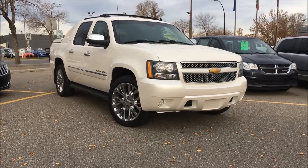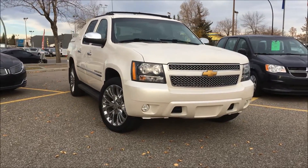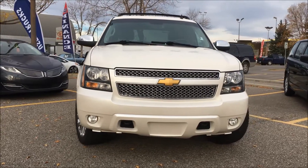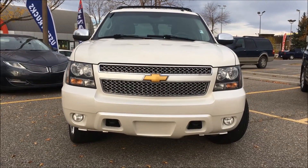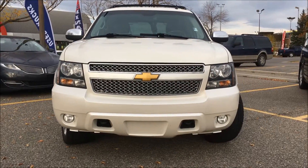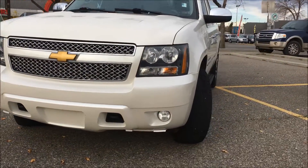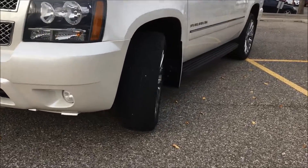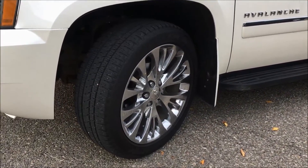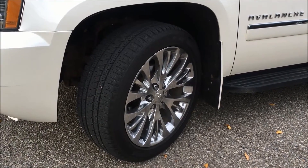Hello there and welcome to another video coming to you from Ferrisley Chrysler. My name is Kim and today I'm here to take you through this 2012 Chevrolet Avalanche LTZ in a white diamond pearl. Underneath the hood we have a 5.3L engine coupled with a 6-speed automatic transmission. This Avalanche is sitting on massive 22-inch chrome wheels and Bridgestone Dueler tires.